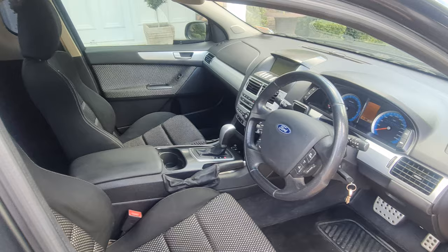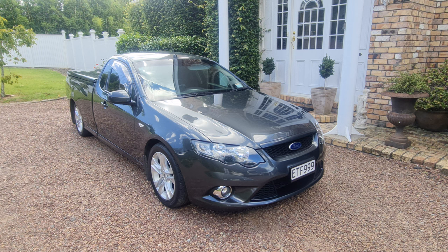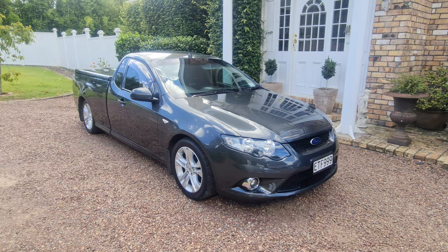Parkside Motors are located on the North Shore. We trade, we finance, and we can sell AutoSure warranties. This is a hard-to-find New Zealand new, very low K, with a perfect service history.